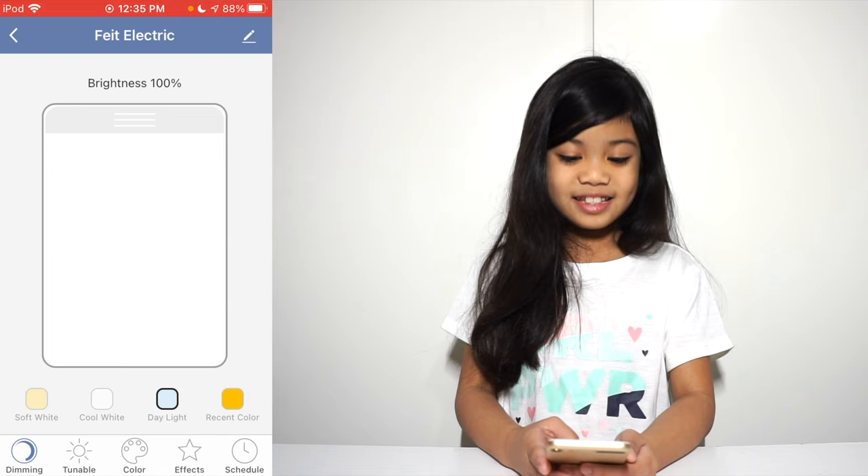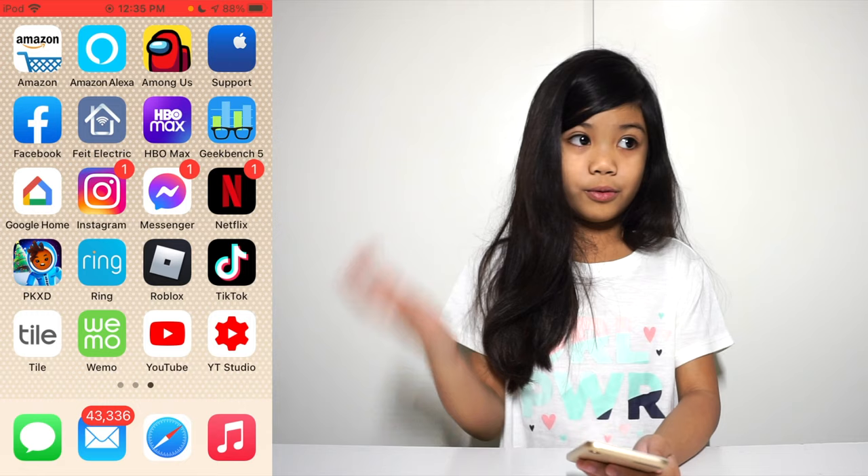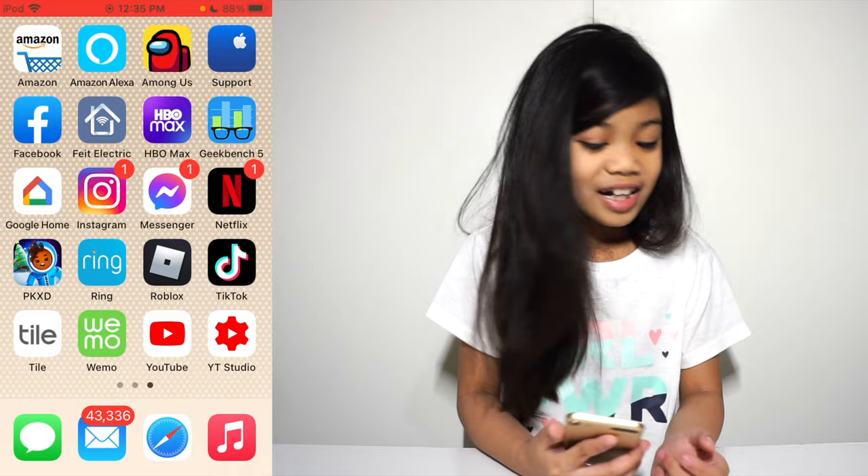Next, what you guys see is HBO Max, which we use to watch movies. We also have Geekbench 5 — my brother used that, not me. And we also have Google Home, which we use pretty much a lot. Besides having a Google Home, we also have Siri. Make sure to watch the HomePod video too.